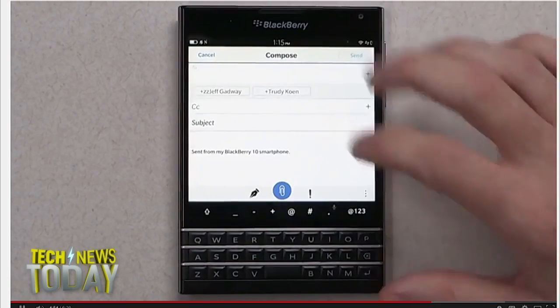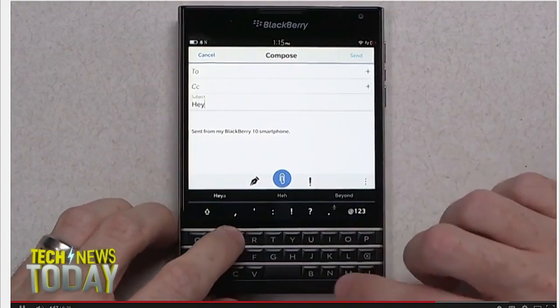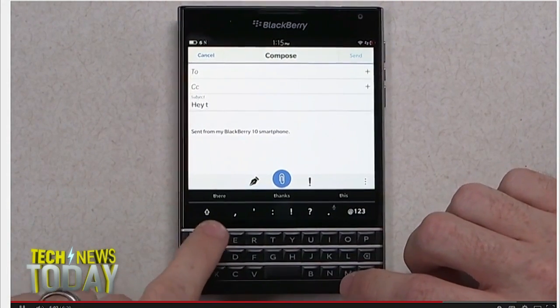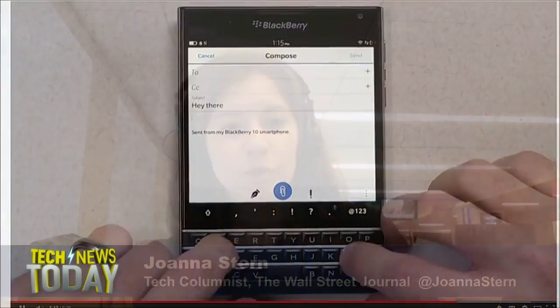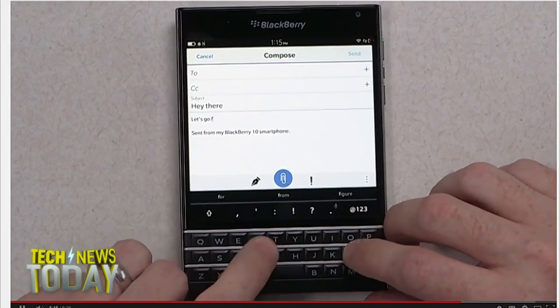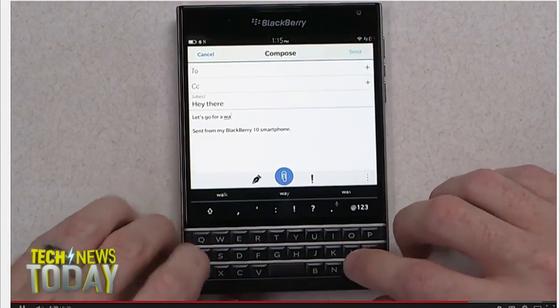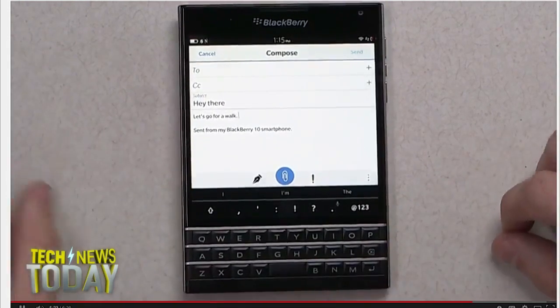I wouldn't say that I love the BlackBerry Passport — there are certainly a lot of issues. But I could see a lot of BlackBerry fans actually getting into this. I agree totally on those gestures. The gestures make a big difference because they don't require you to reach up to the screen, which has been the problem with some of these touchscreen BlackBerry devices. It speeds things up not only for predictive typing but also for scrolling through emails, Twitter feeds, and all that kind of stuff.